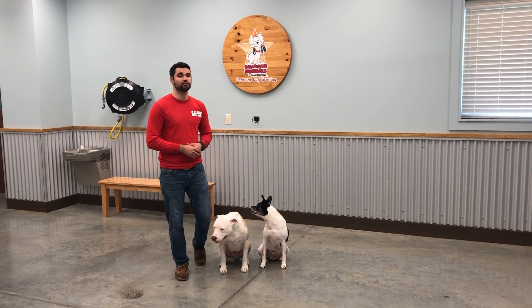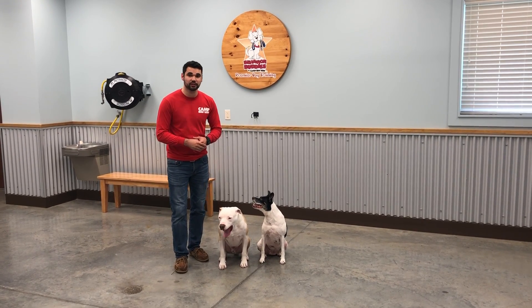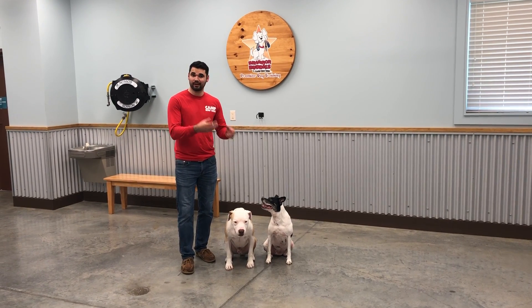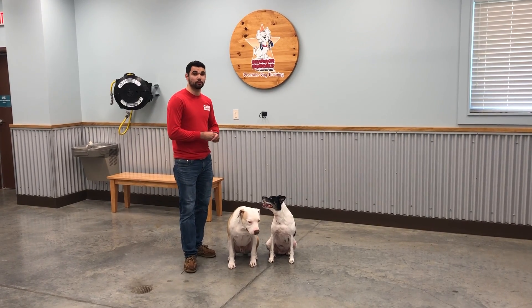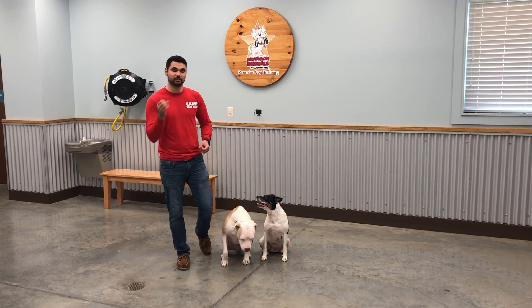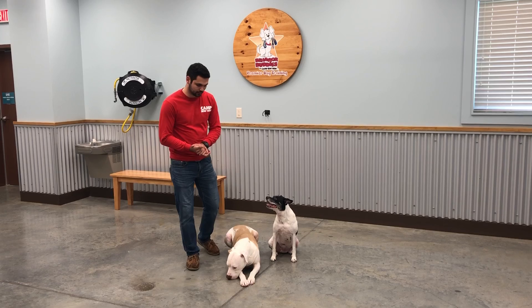Sit-stay is really useful for overall obedience, because you can apply it to different scenarios in the house and out of the house. For example, before you take your dog for a walk you should always make them sit before they go outside so they're not bolting out the house. The next scenario would be jumping inside the car — you make them sit first, then let them free, and then jump inside the car instead of going crazy outside the door.